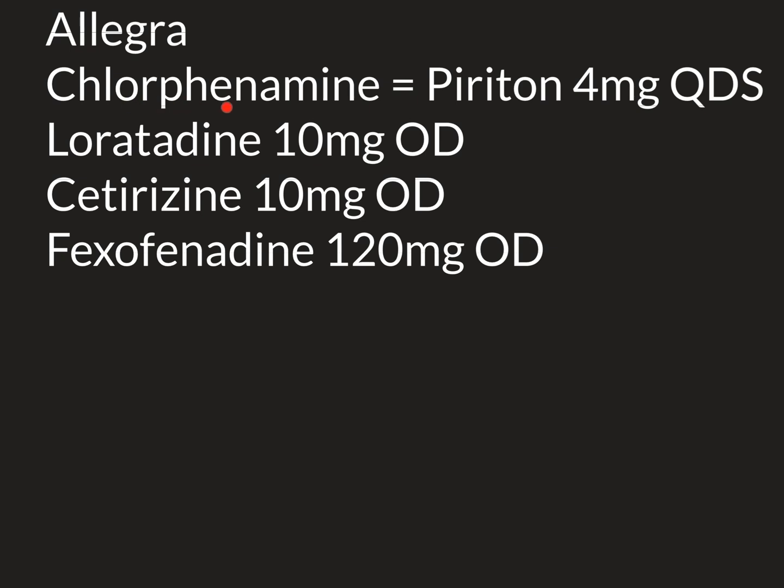In contrast, with chlorphenamine, continual use still exerts that drowsiness effect — your body doesn't get used to it. To summarise: chlorphenamine is the major antihistamine used in inpatient medicine, while in outpatient medicine we prefer the ladder of loratadine, cetirizine, and then fexofenadine.